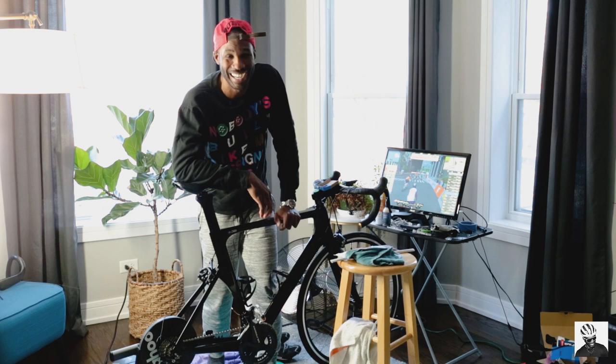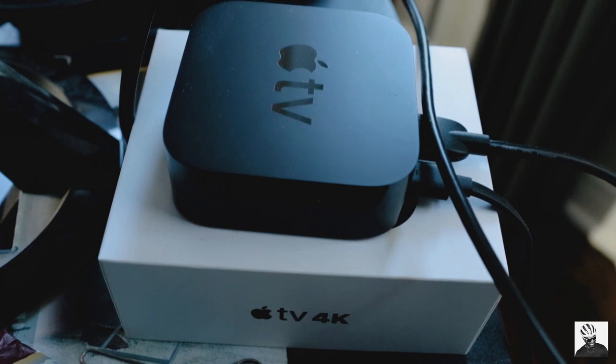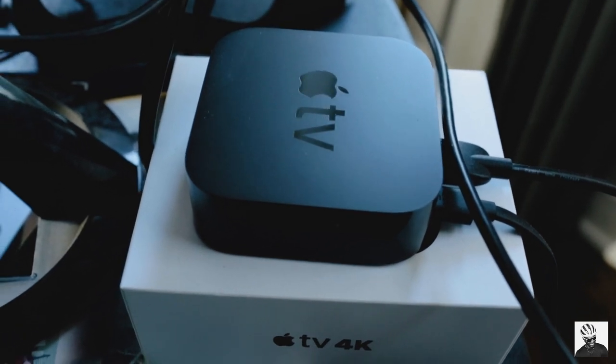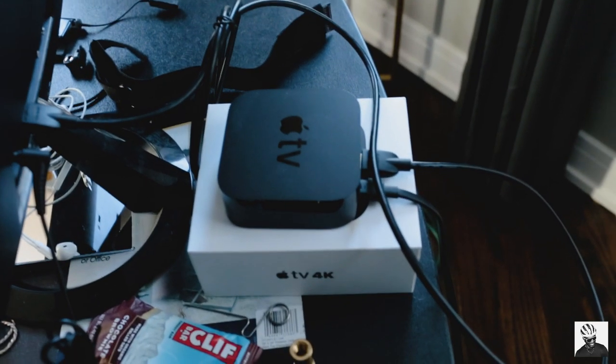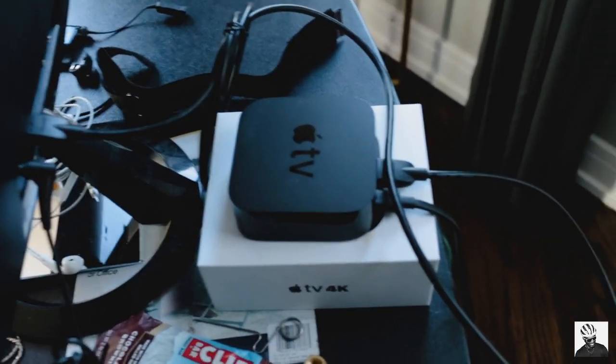First up we have Apple TV 4K — $200, best $200 I've ever spent. It works really well, I haven't had any issues with internet or connection dropouts, and it runs way better than running Zwift on my laptop.